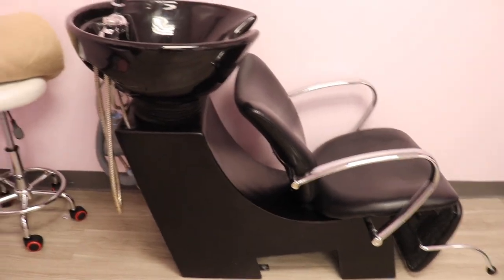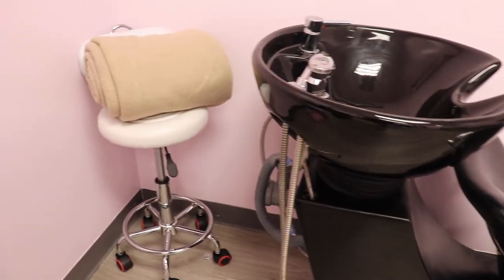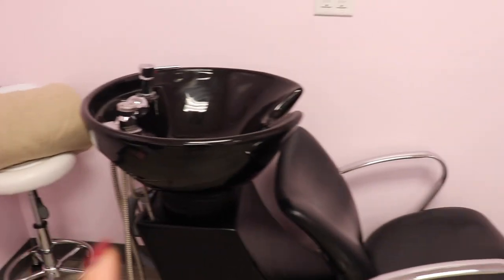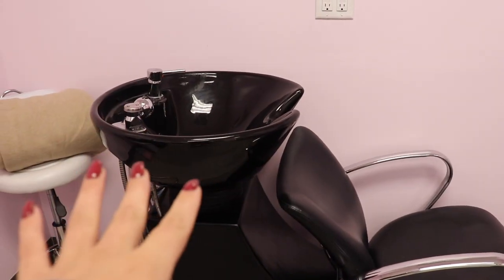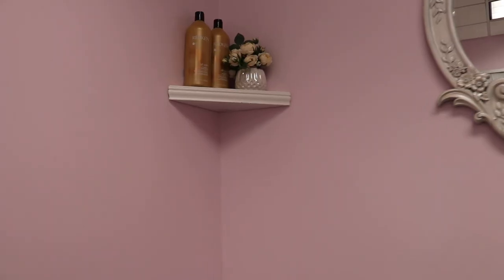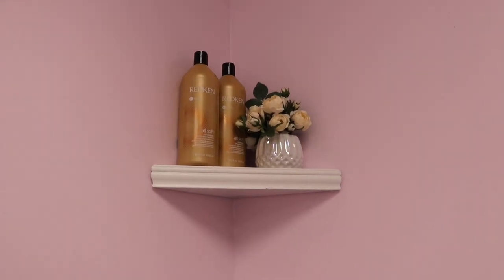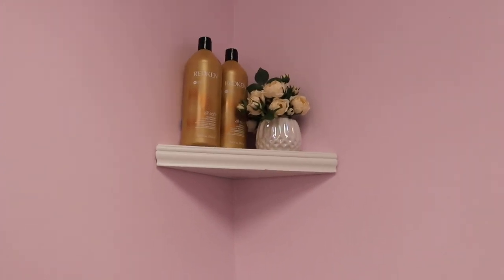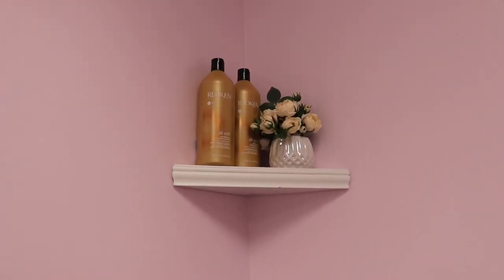Over here is my little shampoo bowl. And I keep my lash chair behind here because I also use it whenever my clients are sitting there toning, or I'm doing a root smudge or all over color. And then over here I just have my favorite shampoo and conditioner, Redken All Soft. Literally the best Redken shampoo conditioner in my opinion.